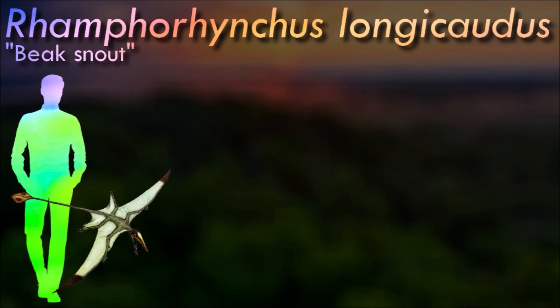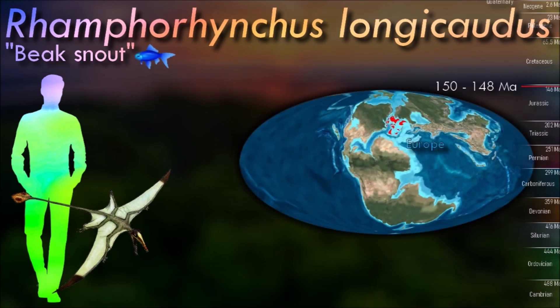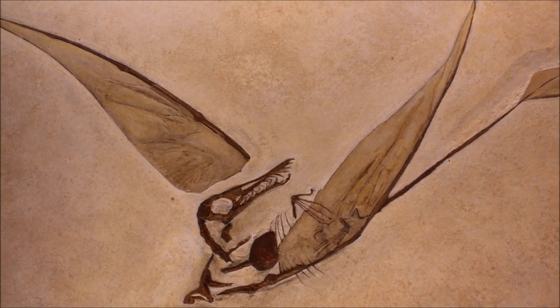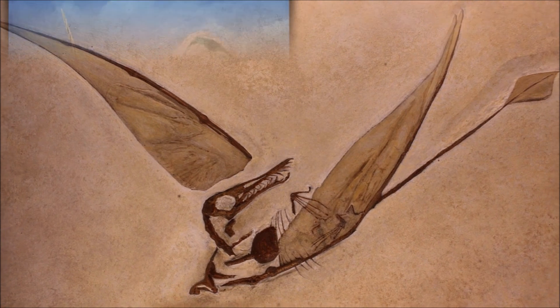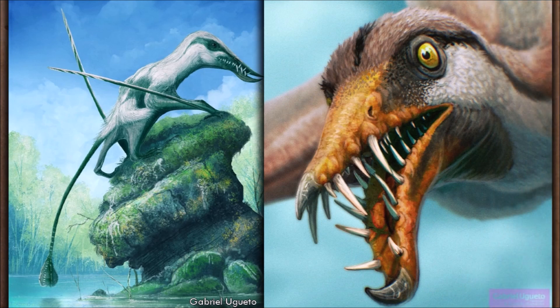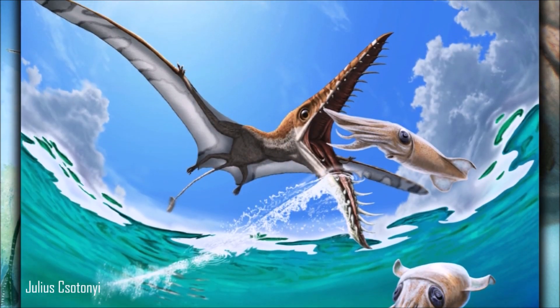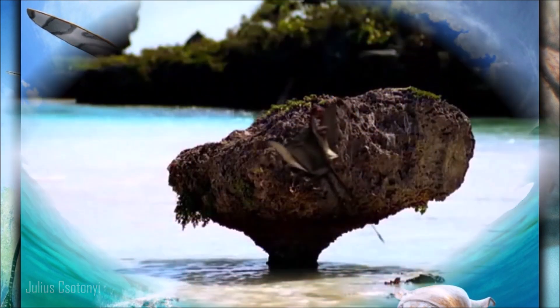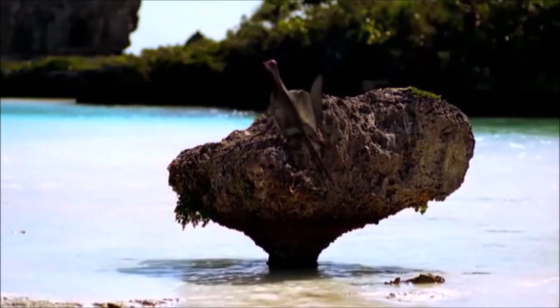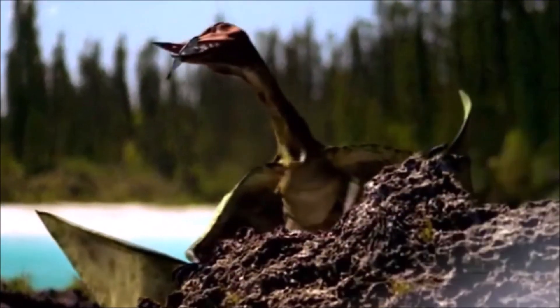The mouth of Rhamphorhynchus housed needle-like teeth which were angled forward, with a curved, sharp, beak-like tip lacking teeth, indicating a diet mainly of fish. Indeed, fish and cephalopod remains are frequently found in Rhamphorhynchus abdominal contents, as well as in their coprolites. Though it is often depicted as an aerial piscivore, recent evidence suggests that, much like most modern aquatic birds, it probably foraged while swimming, and may have had activity patterns similar to those of modern nocturnal seabirds.